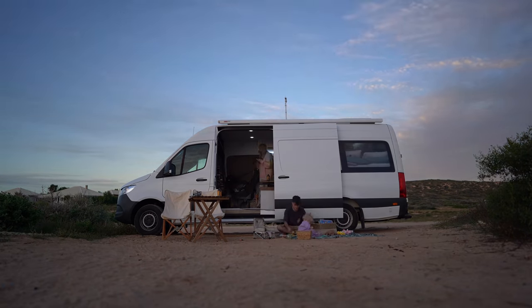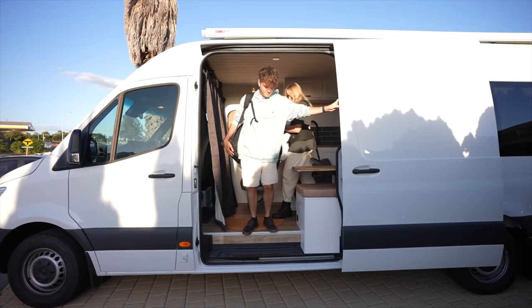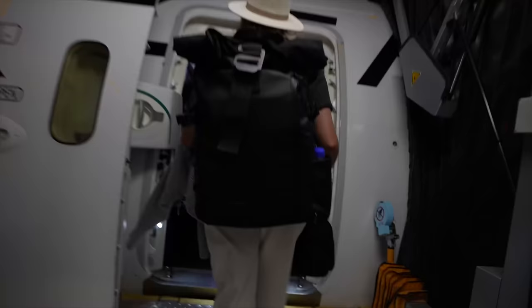Like for realsies this time, not like the last time when we moved in, bailed on the van, and went to New Zealand for three weeks. Actual for realsies this time. But you're not going to believe the story we have to tell you to get to this point, as there's more highs and lows than a roller coaster at Disneyland.